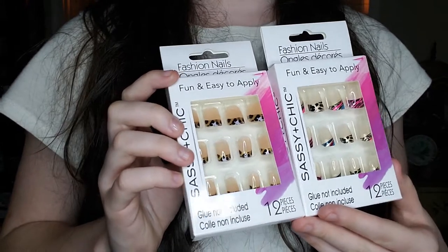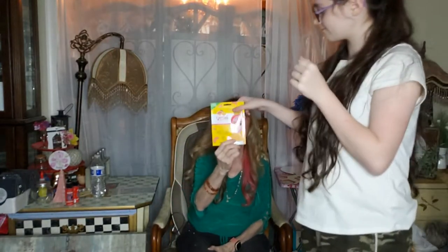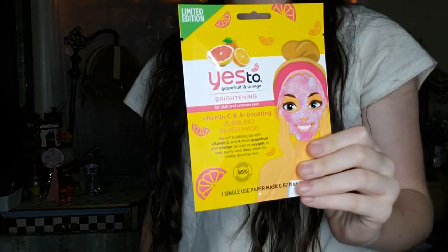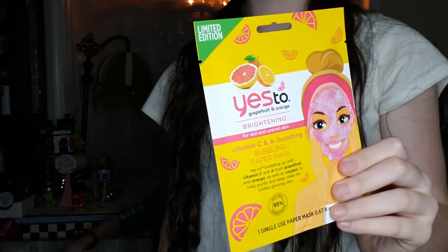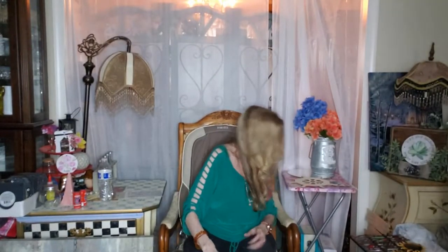They had a 'Yes To' mask — the 'Yes To Grapefruit and Orange Brightening Vitamin C' bubbling paper mask. How cute is that? I kind of want to try one. Okay, it's a limited edition. That's it for Dollar Tree.